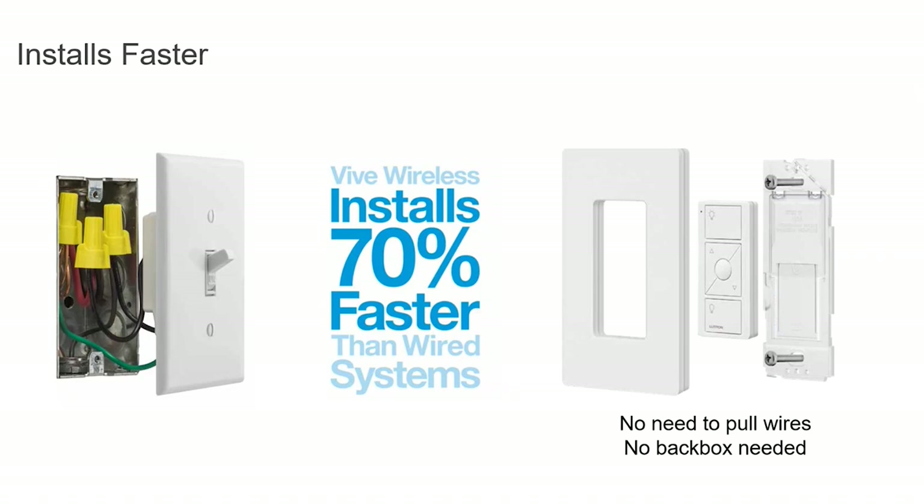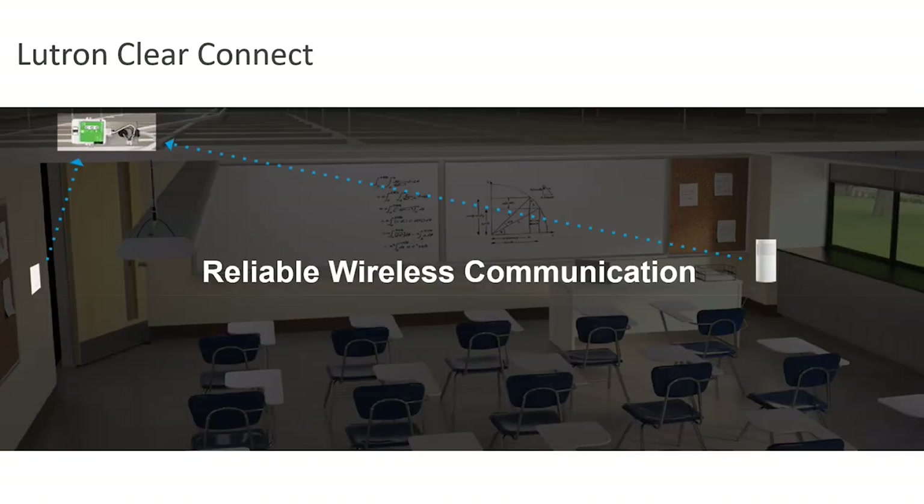From a contractor perspective, Vibe installs up to 70% faster than wired systems. As you can see by that diagram on your screen, it starts with little things — like Pico remotes fitting into a wall plate adapter with no screws and no cutting holes in drywall. The wireless piece of it is what makes Vibe the best choice for installation efficiency, and that is called Lutron Clear Connect.